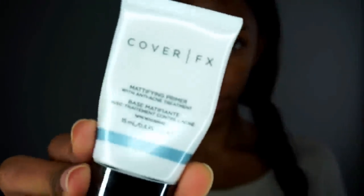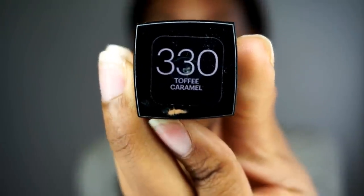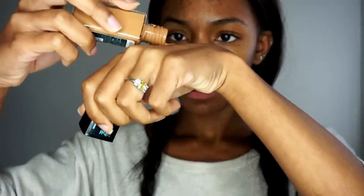Hey guys, so today I'm going to be showing you guys how to keep your face matte, shine free and lasting all day. I'm using this Cover FX Primer to just prime my skin and get it ready for the makeup. And I'm using the Maybelline Fit Me Matte foundation because it doesn't crease, it doesn't get shiny on me, it stays matte all day and it's really lightweight so I love it.